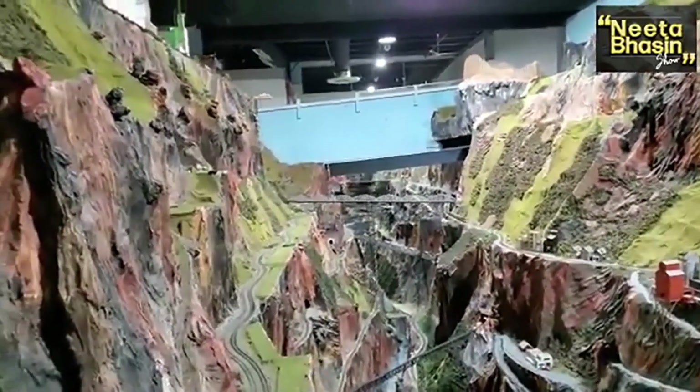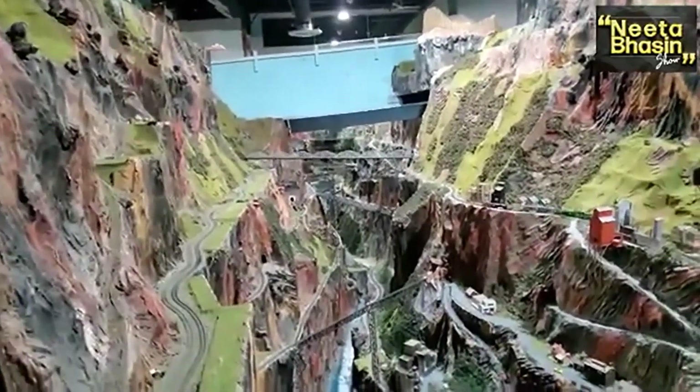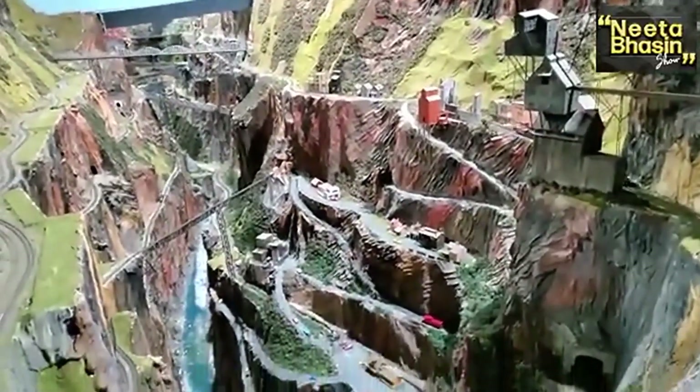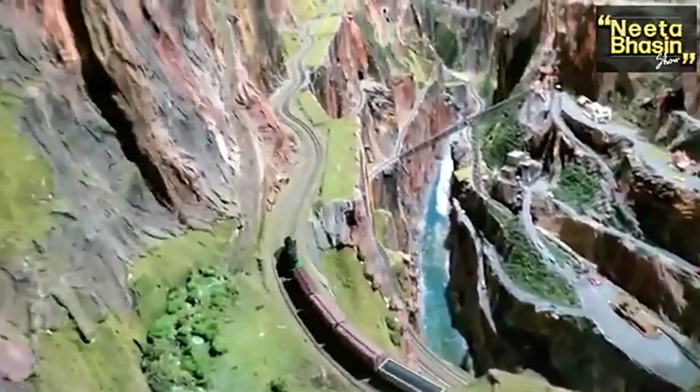There is no mirror here in the middle — the mirror is only at the very end. You can see the bridges, the paint, the houses, the roads, side roads, and roads coming out of the mountains.